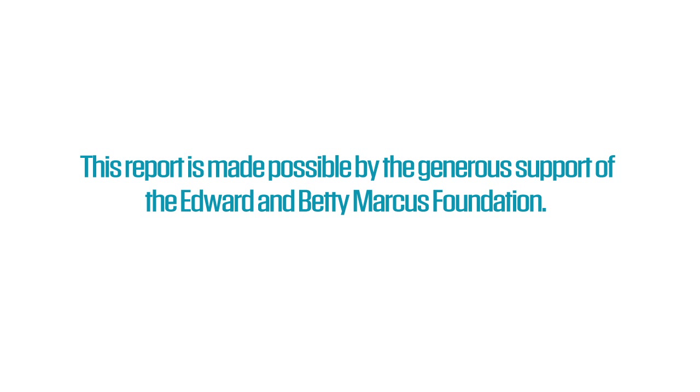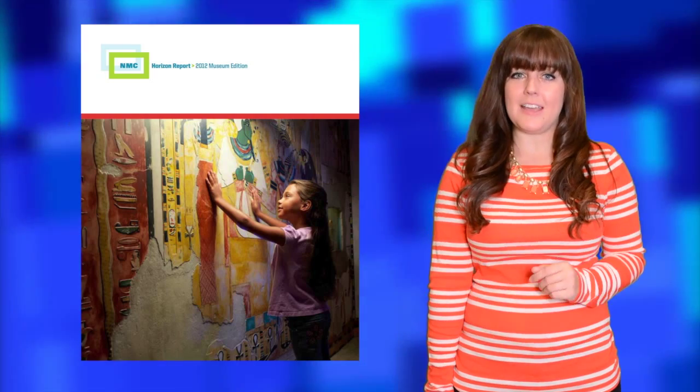This report is made possible by the generous support of the Edward and Betty Marcus Foundation. The NMC Horizon Report 2012 Museum Edition has arrived.